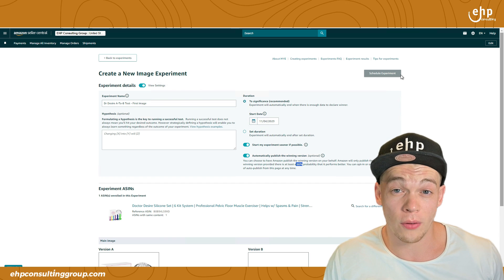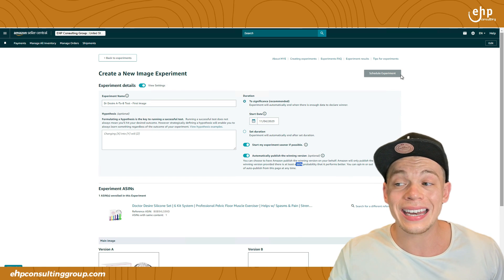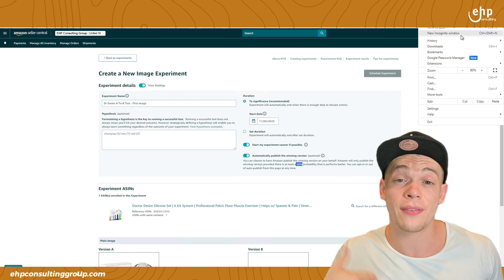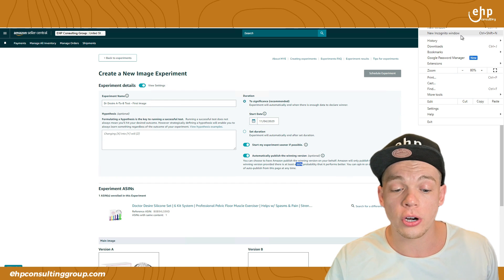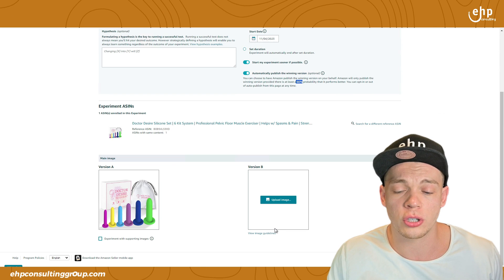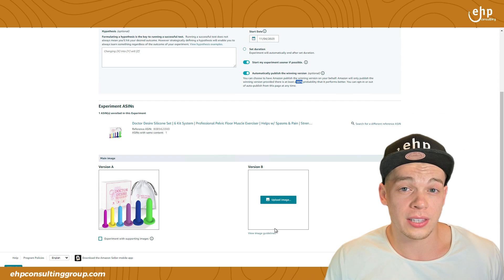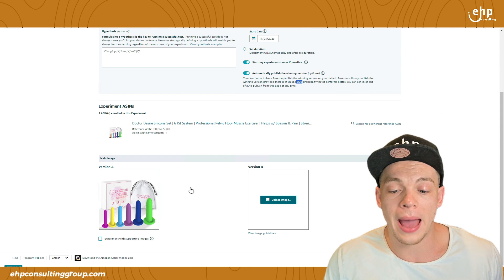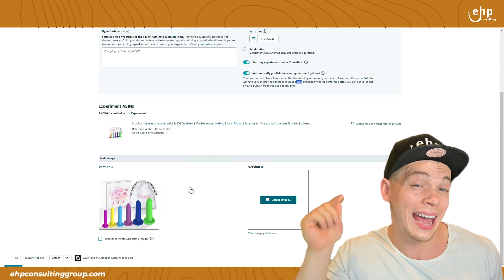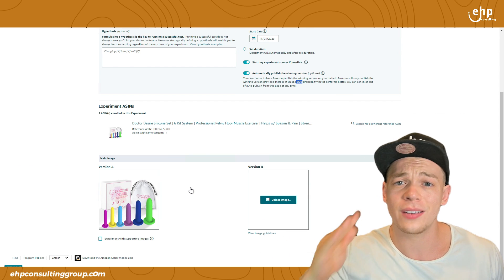After that, go to Amazon yourself and type in whatever keyword you'd use to find your ASIN — in incognito mode. Find your product as if you're a buyer, search it, refresh, and you're going to see the image change. Just double check that the image looks good, because when setting it up it appears much smaller. You want to confirm what the customer actually sees and that version B looks right. We had a client whose version B had a grayed-out background that wasn't visible unless viewed from the buyer's perspective. Once it's running and you've checked from the buyer's perspective, it should be smooth sailing.